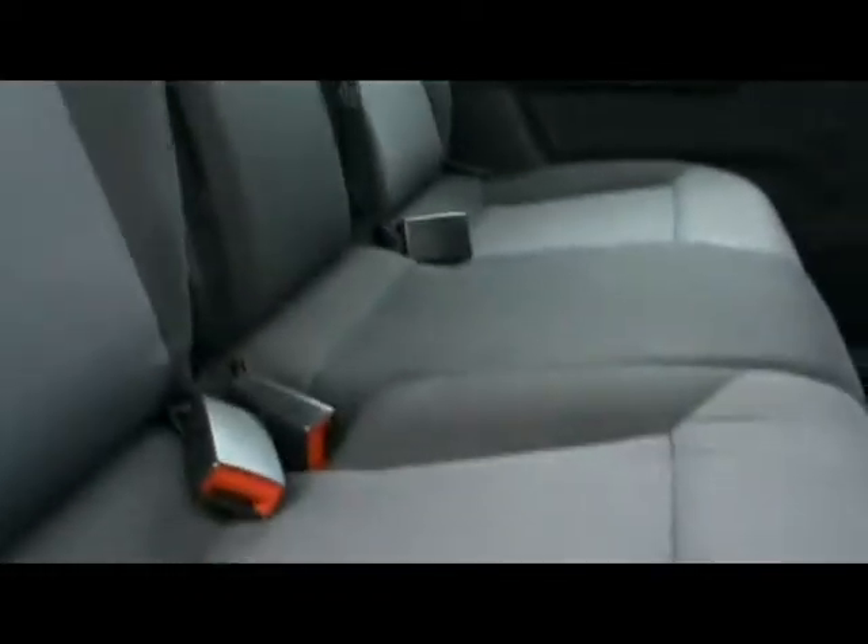The seats are in excellent condition — no rips, tears or stains on any of them. Even when the seats are in use, there's still quite a lot of room there to put any luggage.